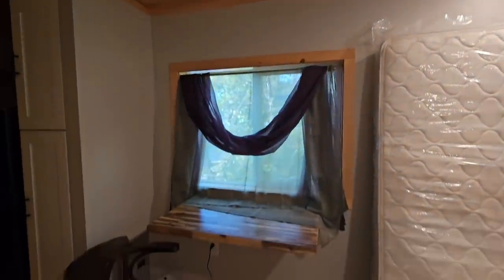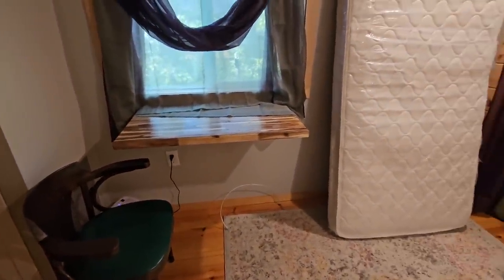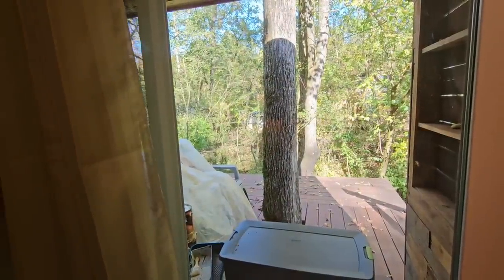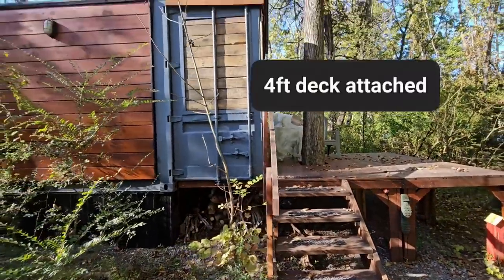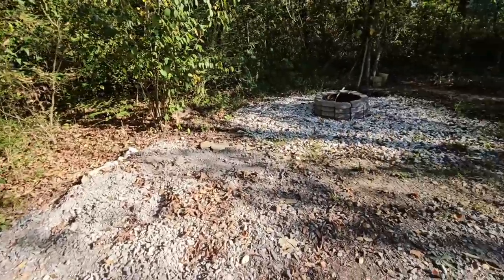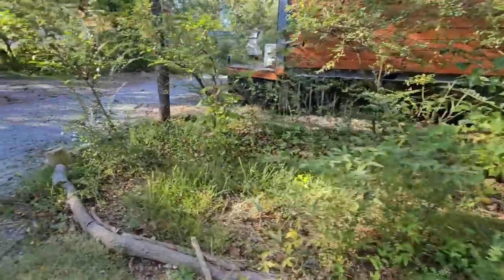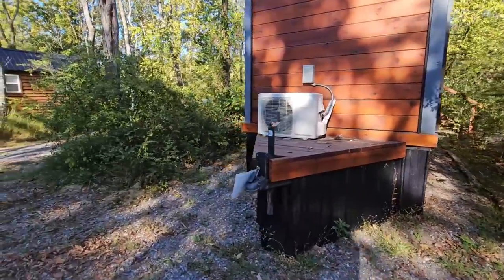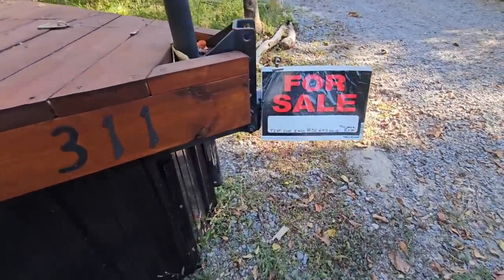Alright, so this is the 8x20 container home and it is for sale. I'll go back out and get the contact info on screen again so you can reach the young lady about it. These are nice sturdy steps, and you can close these doors or leave them open — that's a nice option. Just so you know, the lot itself is not for sale, it's just the container home.